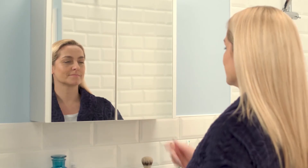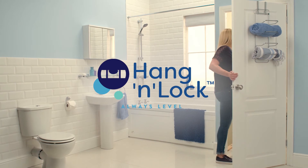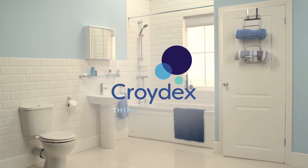For a quality storage solution that's easy to install, choose CROIDEX hang and lock cabinets. CROIDEX — think bathrooms.